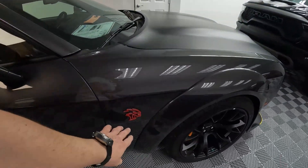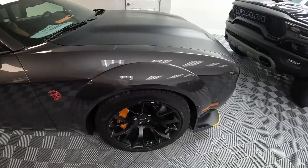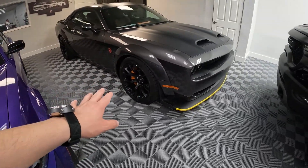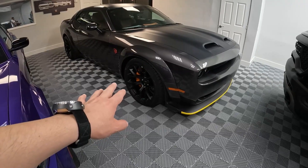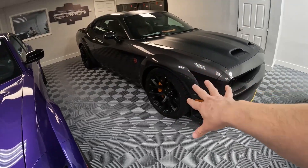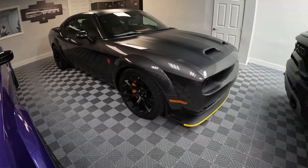We have red optional badging, we have orange calipers, and these are the wheels that are available on the Black Ghost. The Black Ghost only comes with one type of wheel, which is this design, but in silver. On here, these are black.